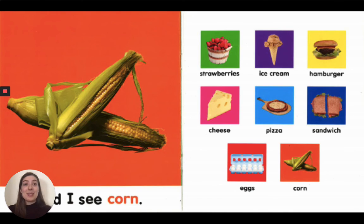Wow, we saw many, many different foods. Strawberries, ice cream, hamburger, cheese, pizza, sandwich, eggs, and corn.